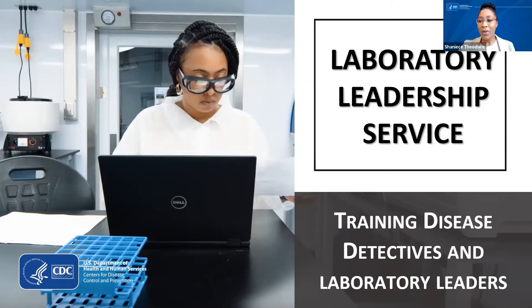It's one o'clock, so we're going to go ahead and get started. Welcome everyone to today's webinar. My name is Shanice Pheador. I'm a program manager with the Laboratory Leadership Service Program, or LLS for short.